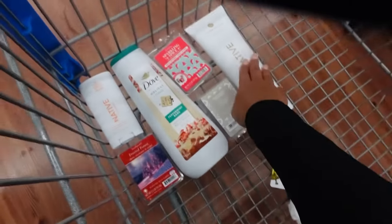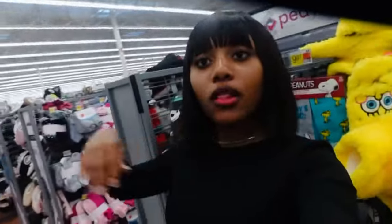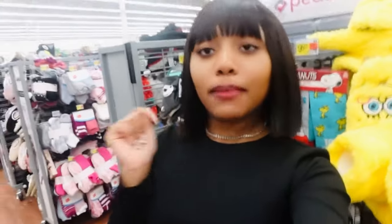So I got a pumpkin spice latte Native deodorant, the Dove peppermint bark body wash, sparkling spice, coconut snow, and frosted forest candles, and the Native lotion too. That's all I'm getting for this video — make sure you like, comment, and subscribe down below. Peace out, guys!